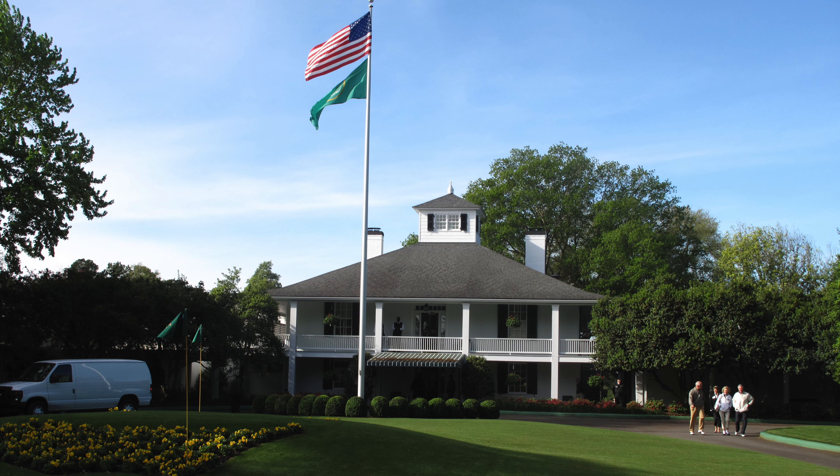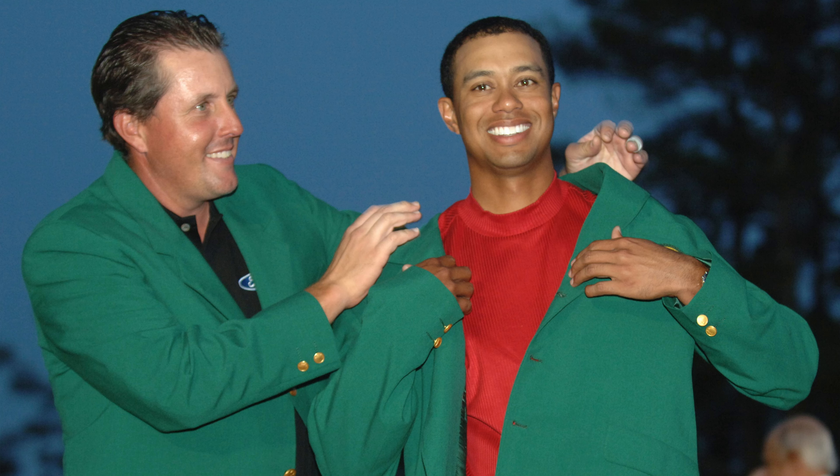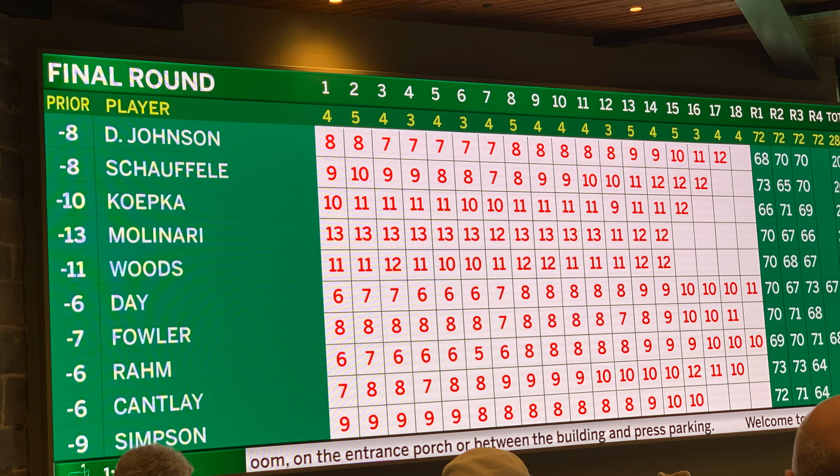It's Masters time once again, and while you may know all there is to know about green jackets and back nine charges at Augusta National and pimento cheese sandwiches, I've got three things I bet you didn't know about golf equipment at the Masters.